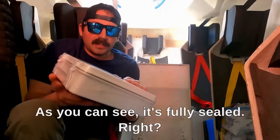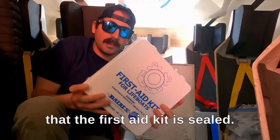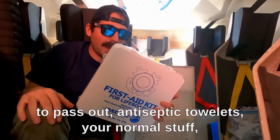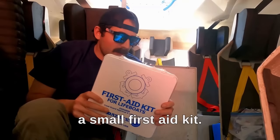One of the most important parts of the lifeboat is your first aid kit. It's sealed, and we inspect it monthly to make sure that it remains sealed. If it is broken, we have others to replace it. Inside there's aspirin, burn gel, eye wash, ammonia inhalants in case someone passes out, antiseptic, bandages, band-aids — everything that you would need for a small first aid kit.